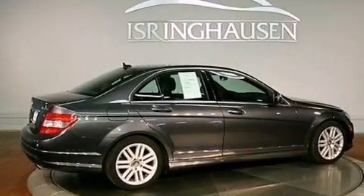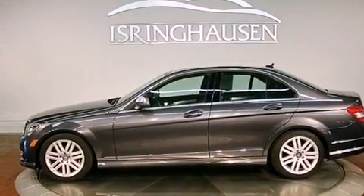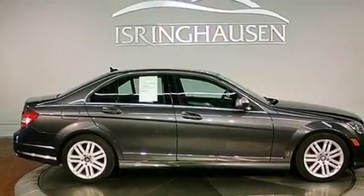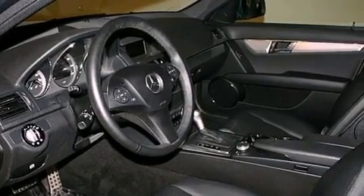Its top features and packages include the premium package, a sunroof, heated seats, an iPod integration kit, which allows you to enjoy the music on your iPod without the fuss of extra party cables, 100% commercial-free Sirius satellite radio, and a tire pressure monitoring system.